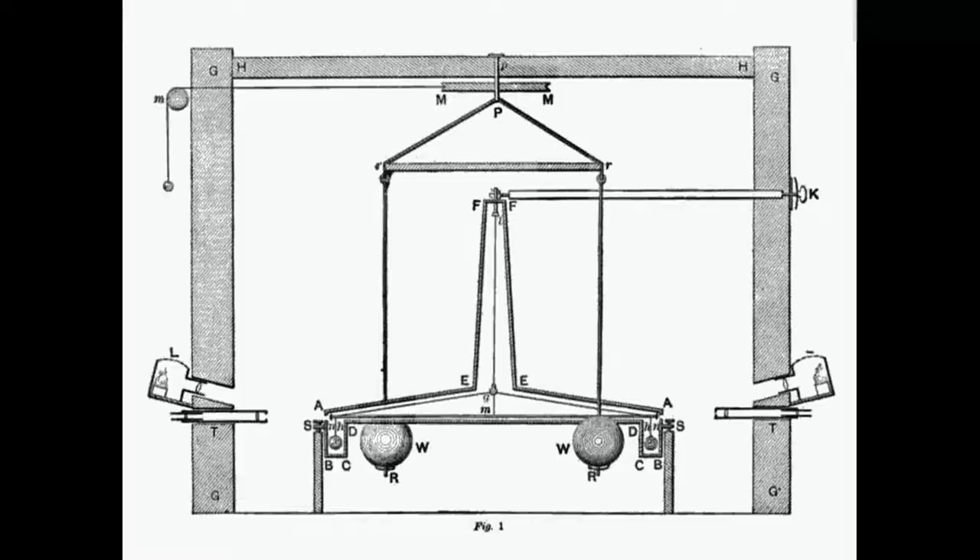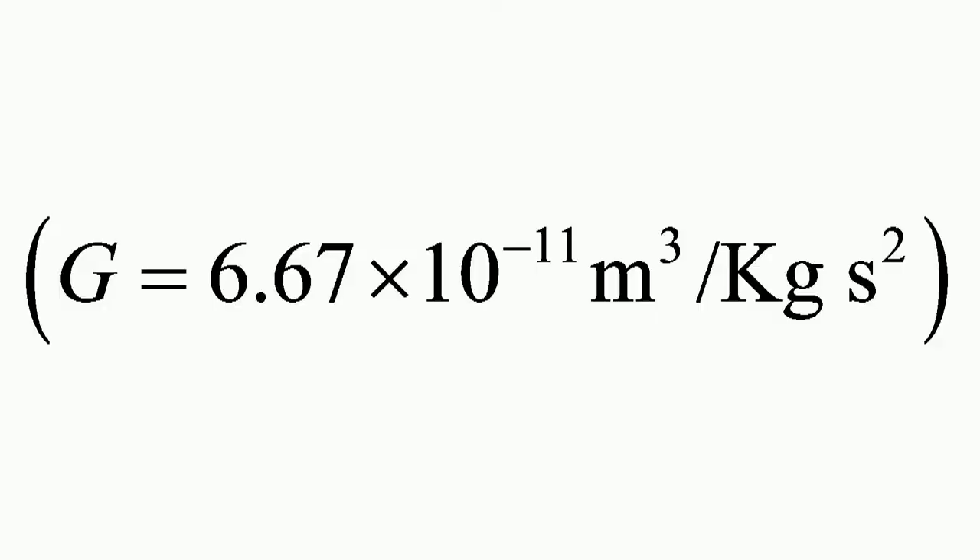By measuring the period of oscillation, Cavendish calculated the density of the Earth, which later allowed others to calculate the mass of the Earth and the gravitational constant.